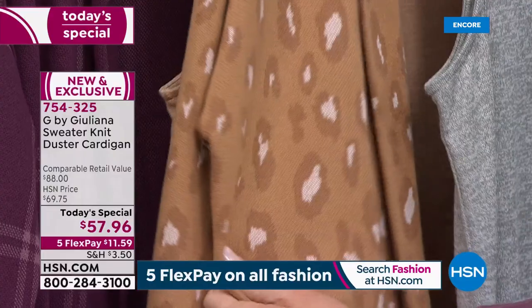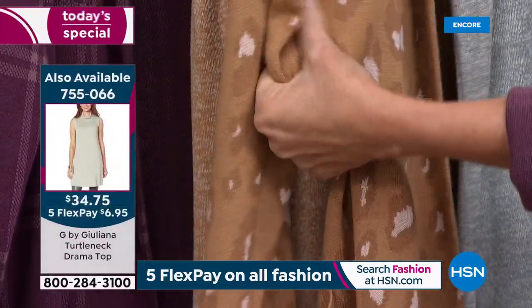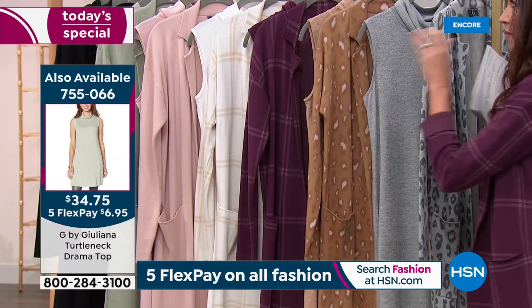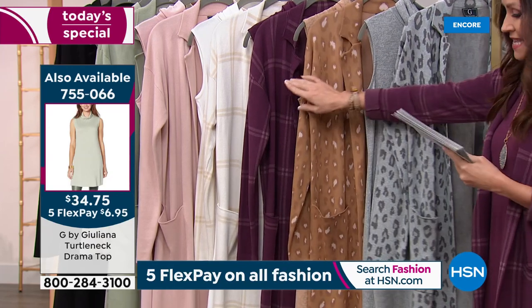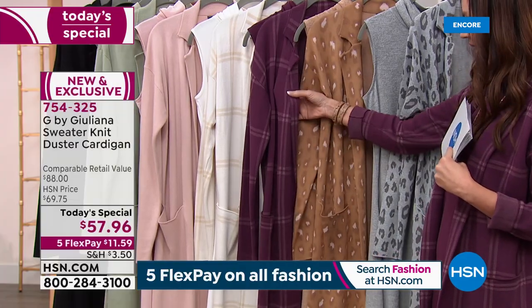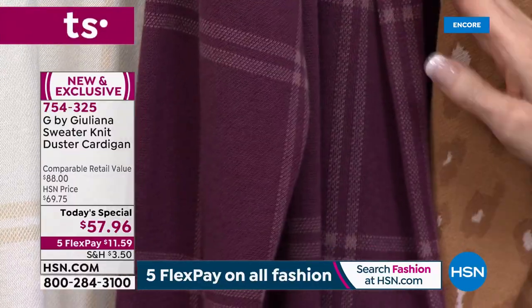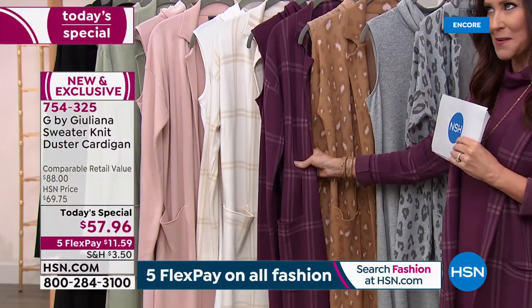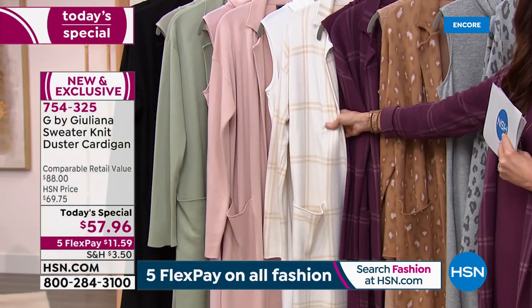That's a great shot because you can really tell this is incredible stretchy, breathable, soft knit for $57 and change. Because you're getting it home on five flexible payments, I know a lot of you will pick up more than one. This is the wine plaid that I'm wearing, paired with a wine topper — the exact same length as your cardigan coat.